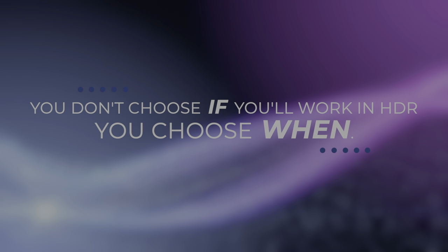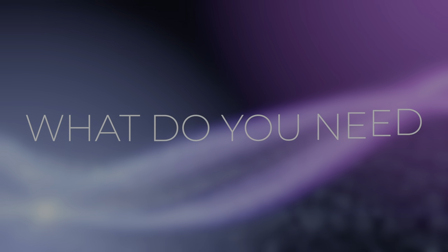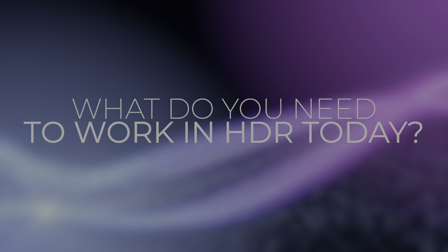HDR is going to replace traditional SDR video. Your choice is not whether to work in HDR — it's when. But making the move into HDR means changing your workflows. So today, I wanted to answer the question: what do you need to work in HDR today?